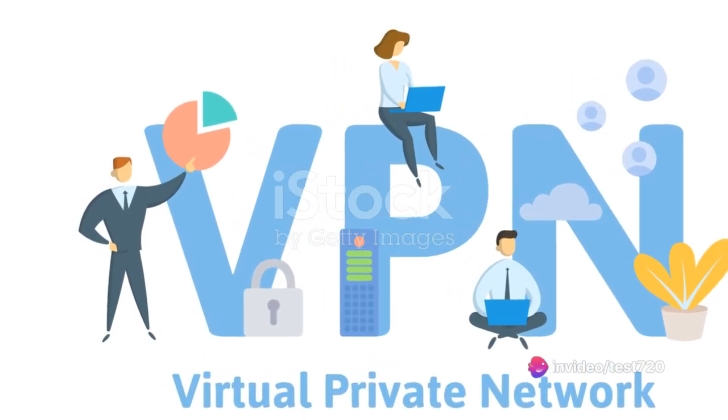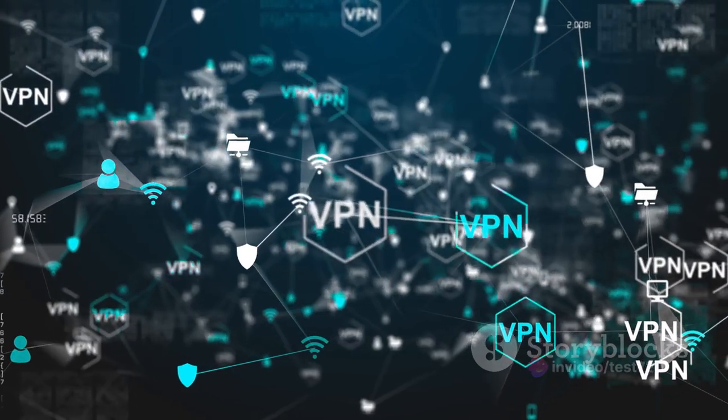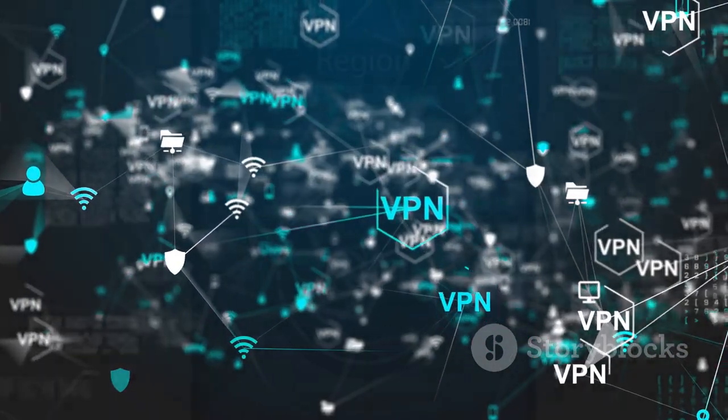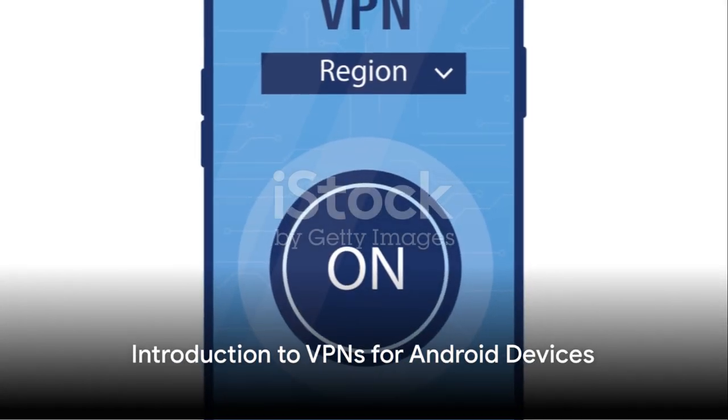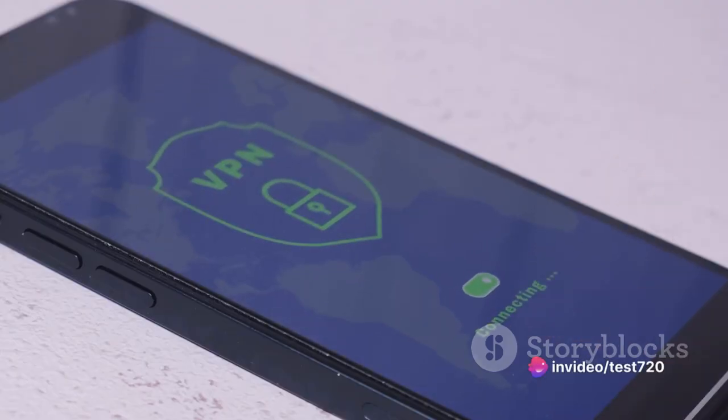That's where a virtual private network, or VPN, comes in. It serves as your personal cloak of invisibility, shielding your online activity from prying eyes. Today, we're going to delve into the world of VPNs specifically designed for Android devices, comparing and contrasting the features of different VPNs to help you decide which one suits your needs best.